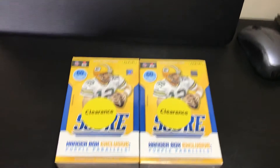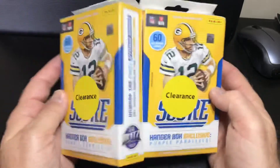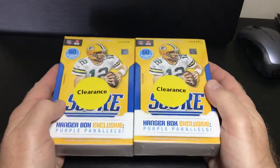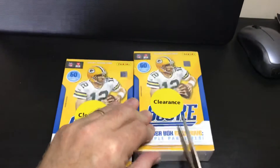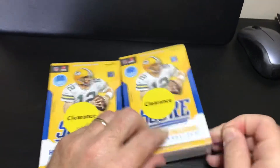Hello everybody, I am back with another football rip. I bought these two clearance packs of 2018 Score today and I'm gonna open them up and see what's in them. We know what we're looking for here — of course everybody should know that by now — so I'm just going to open up and look for the best.